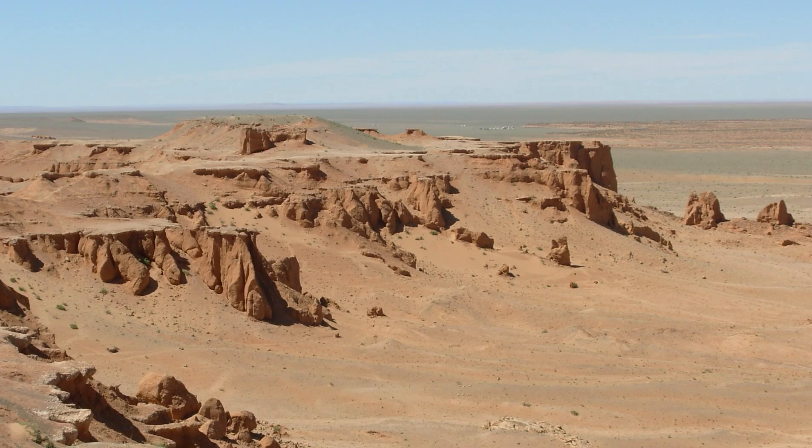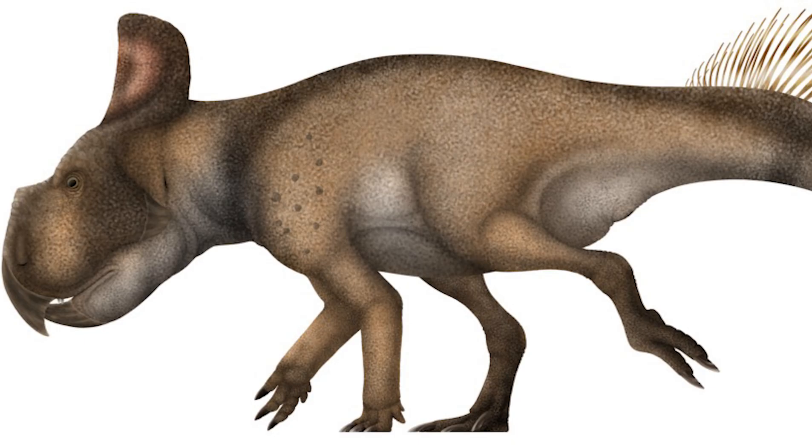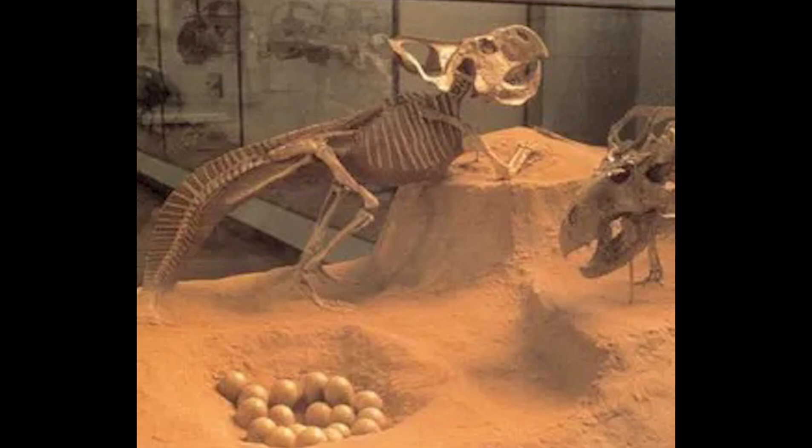Protoceratops was first discovered in 1922 at Flaming Cliffs, which is now a famous fossil site. The expedition was led by American zoologist and paleontologist Roy Chapman Andrews. In this same expedition, the first Velociraptor and Oviraptor skeletons were also discovered. Protoceratops was first believed to have been the first Ceratopsian, though we now know it is its own separate subgroup of the Ceratopsian family. Another theory suggested Protoceratops was an ancestor to the Ankylosaurs, which is puzzling given it had a frill and no Ankylosaurs have any kind of frill.